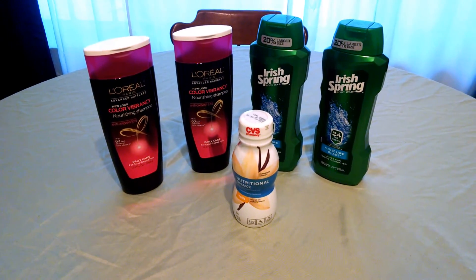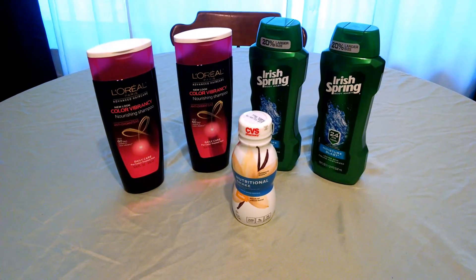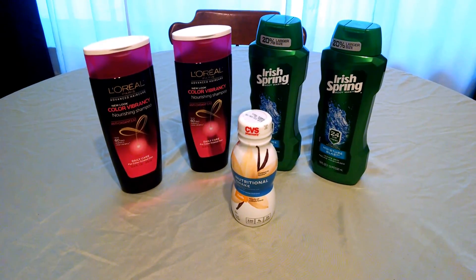The Nutrition Shakes, which by the way are found in the Vitamin and Nutrition section in the store, not with the beverages, are $1.25. You pay $1.25 and receive back an Extra Care Buck for $1.25, making those free.